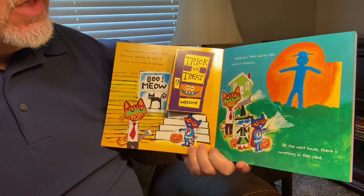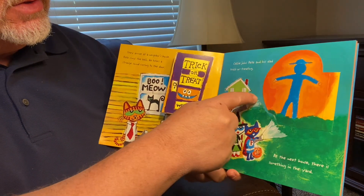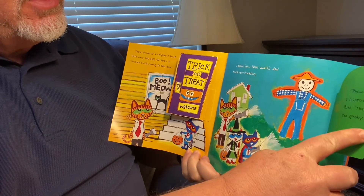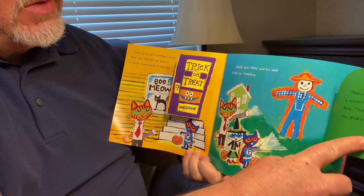At the next house, there is something in the yard. Does that look like a scarecrow? It is. Phew. It's just a scarecrow, says Pete. That's not too spooky.